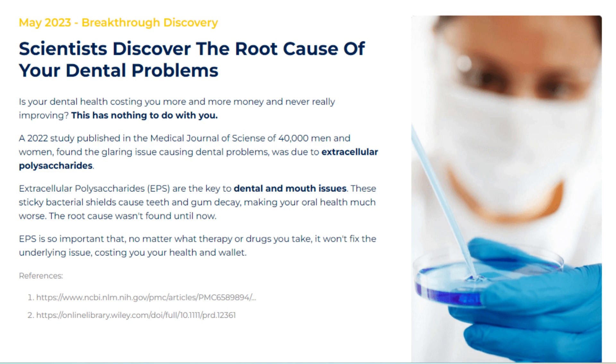With its blend of several natural ingredients, this capsule aids in repairing damages caused by an unhealthy diet and poor dental hygiene. It is manufactured in an FDA-registered facility following strict standards. This dental supplement offers numerous potential benefits for users, so yes, you can trust this product.